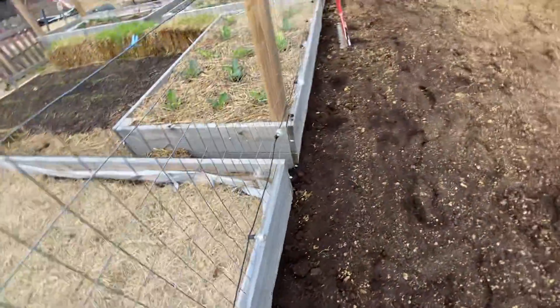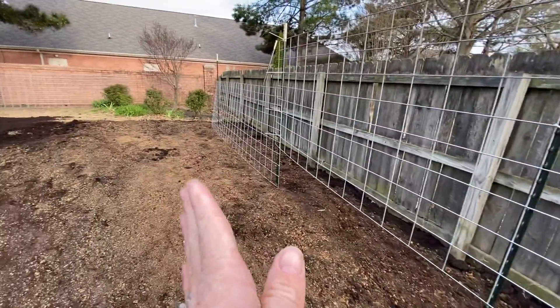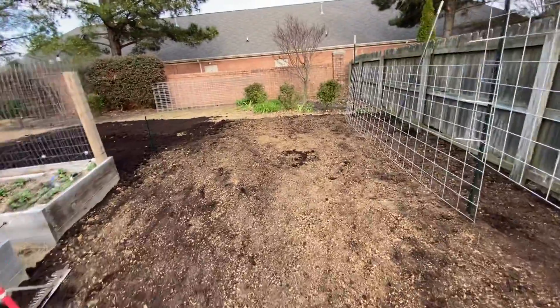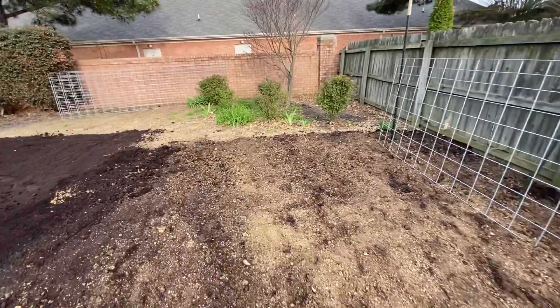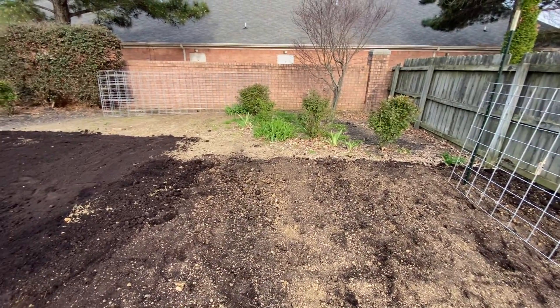So: pole beans, cucumbers, tomatoes, squash, and zucchini. I'd really like to put in some sunflowers somewhere because they're my favorite flower, I love them a lot. I'm not sure though — my son is a senior in high school and he still climbs this wall to go to school.